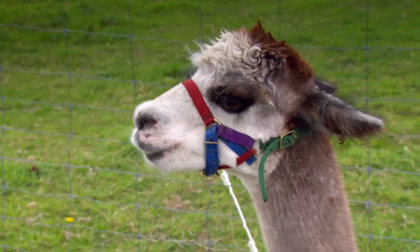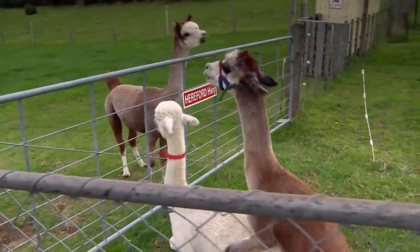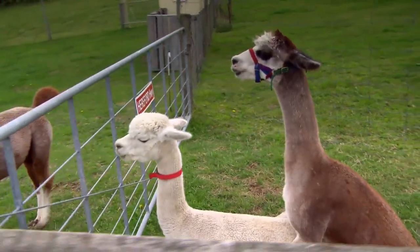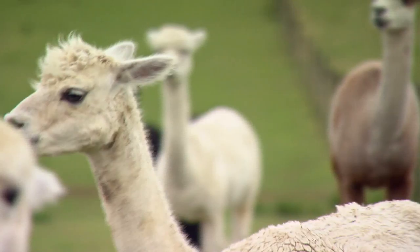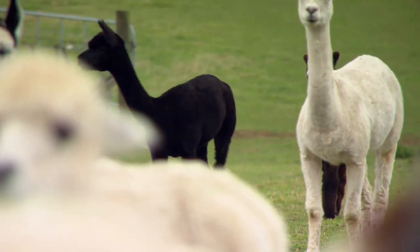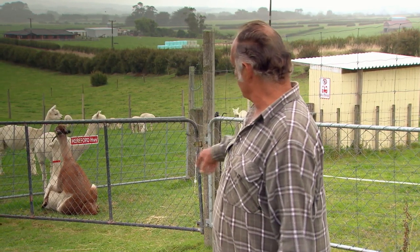You bring the male in and you can guarantee they're going to spit or run away or kick — they do all sorts of things just to keep away from the male. Bigger breeders or those showing a lot of animals will have them condensed down into probably a month where they can select their cria and take them to the shows. You'll see some of them come up and sit down the other side of the gate, and you know very well that they're ready to be mated.